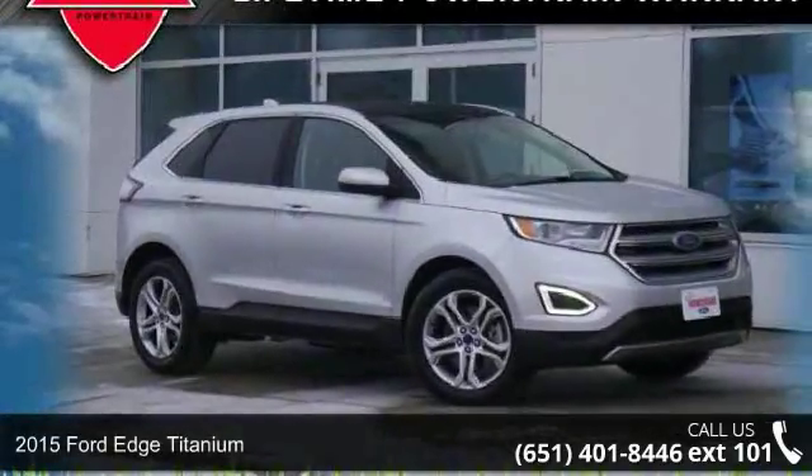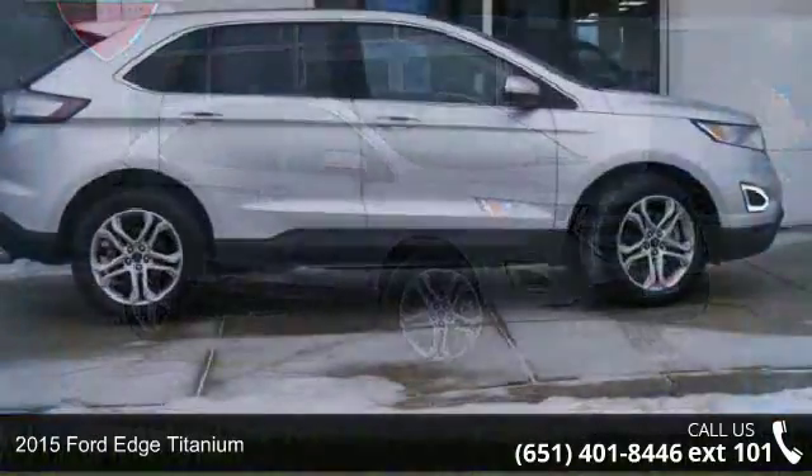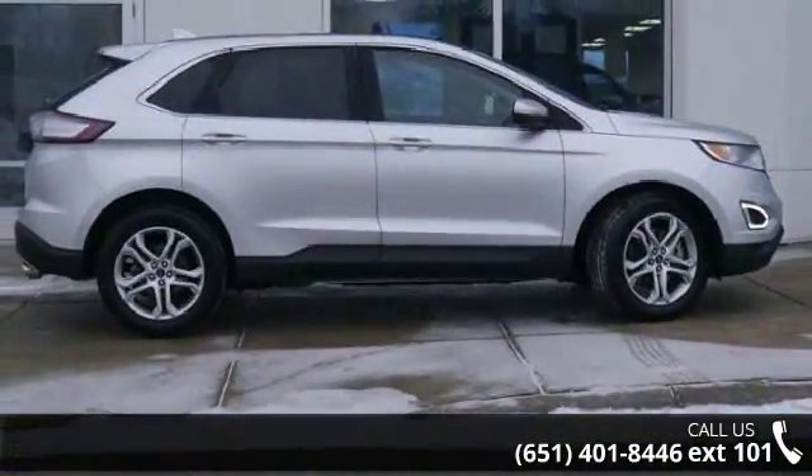Check out this 2015 Ford Edge Titanium. This may be the set of wheels you've been looking for. Enjoy these notable features.